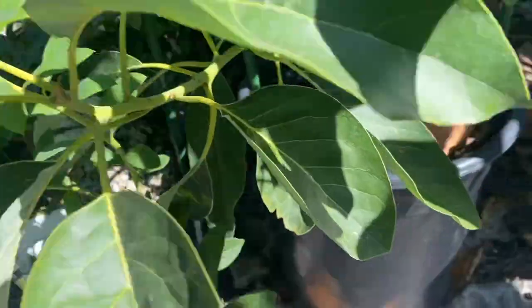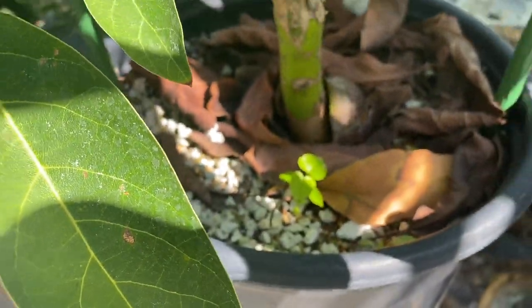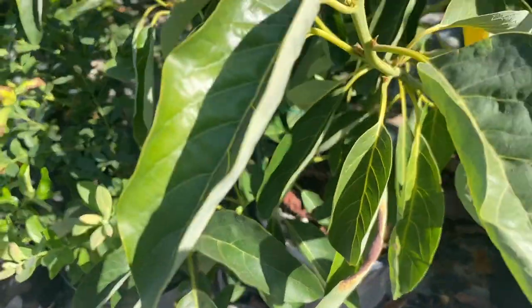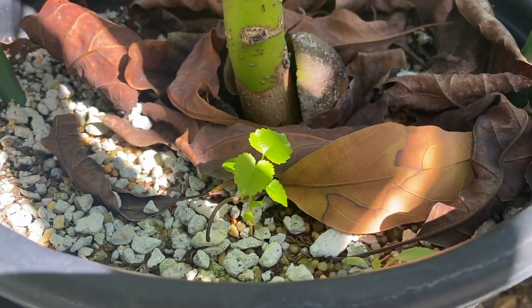Here's some side growth, and there's something random — a mulberry seedling in there. I have a male contorted tree, so it would be interesting genetics. Maybe I should grow it out.